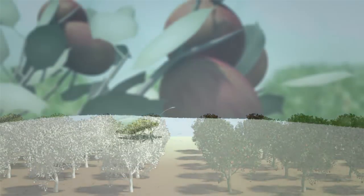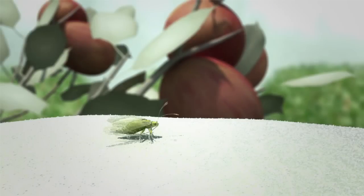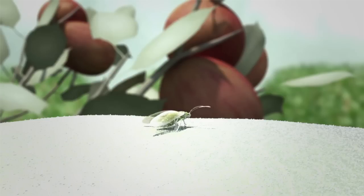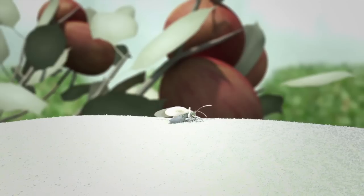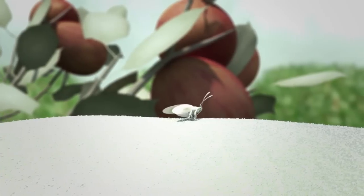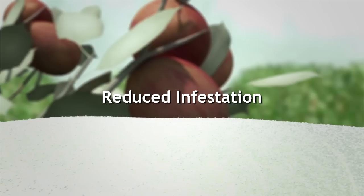Equally important is the fact that Surround repels many insects that get confused by the unfamiliar feel of treated plant surfaces. With its composition of 90% calcined kaolin clay, Surround creates an uncomfortable surface for many pests. This unfamiliar feel impedes insect movement and egg-laying, preventing insect populations from building multiple generations. The result is reduced infestation.